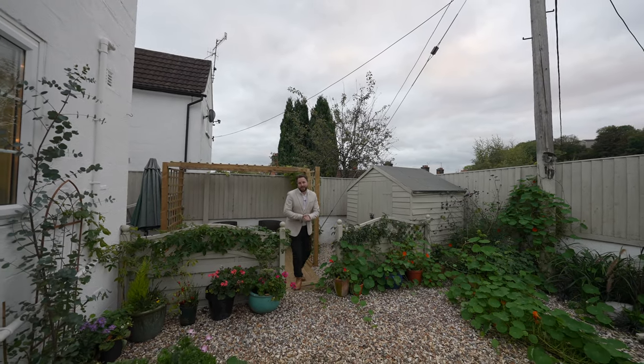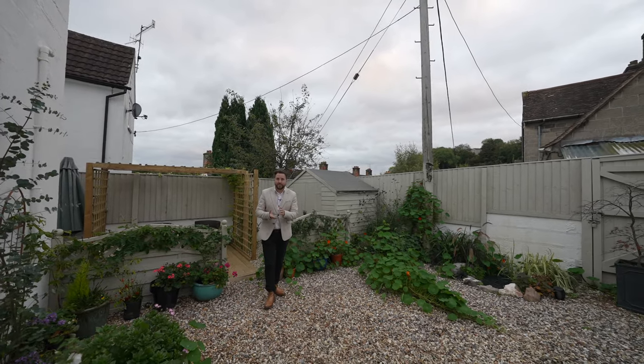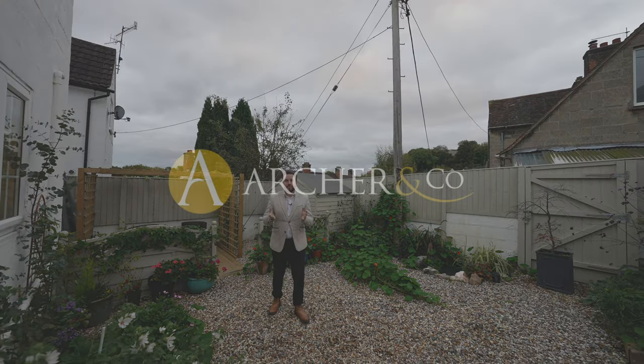This property can make an ideal first-time purchase, or it could be ideal if you're downsizing. If you think this could be your next property, why not get in touch and arrange a viewing with one of the team.